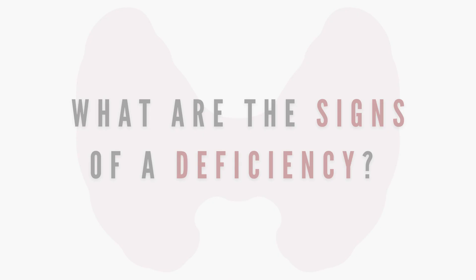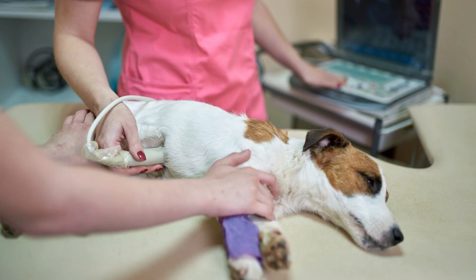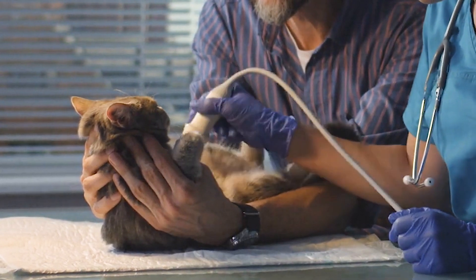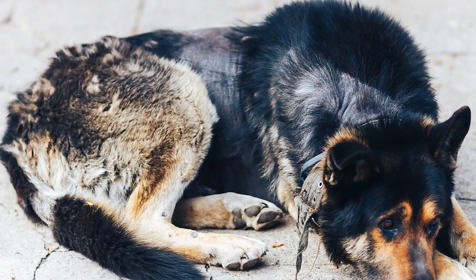When a pet is deficient in iodine, they will experience enlarged thyroid glands, issues during pregnancy, a rough coat, and depression. Among these, the most common symptoms that I see in pets while working as a veterinary assistant are weight gain, hair loss, and lethargy.